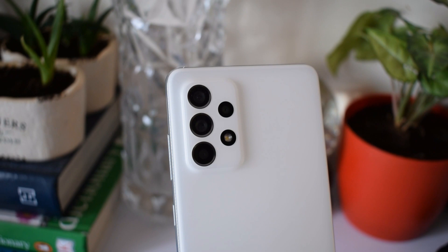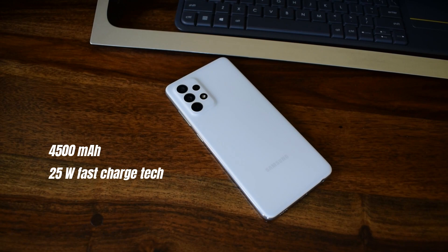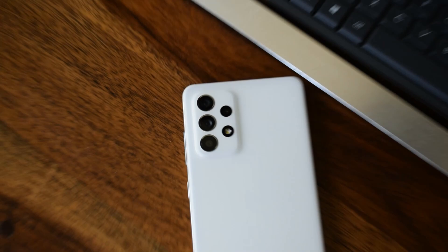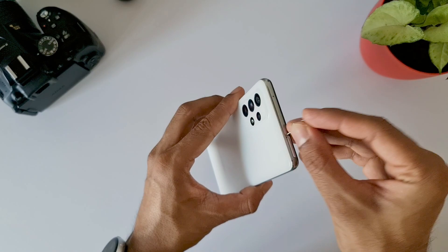Coming to the rest of the specifications, it comes with a 4500mAh battery which supports 25-watt fast charging, but out of the box we only get the 15-watt charger, which is not great. We've got a 500mAh increase in battery size compared to last year's 4000mAh on the Galaxy A51. That phone supported only 15-watt charging, whereas this one can charge at 25 watts — though you'll have to buy that charger separately, and it doesn't come cheap.